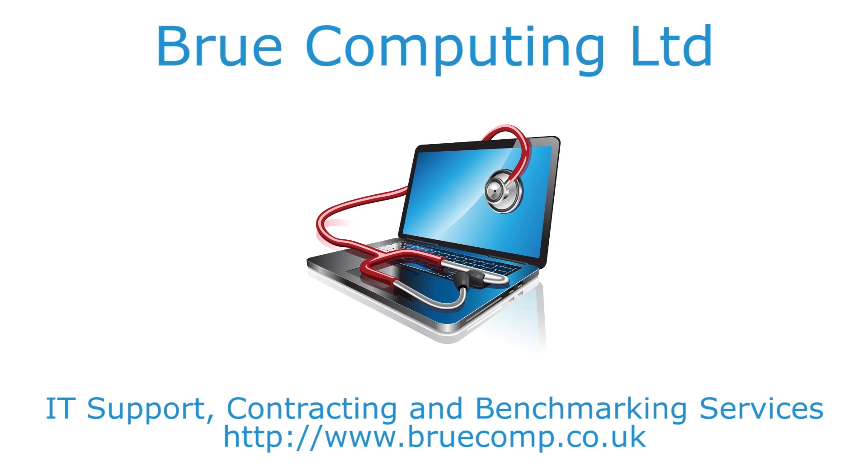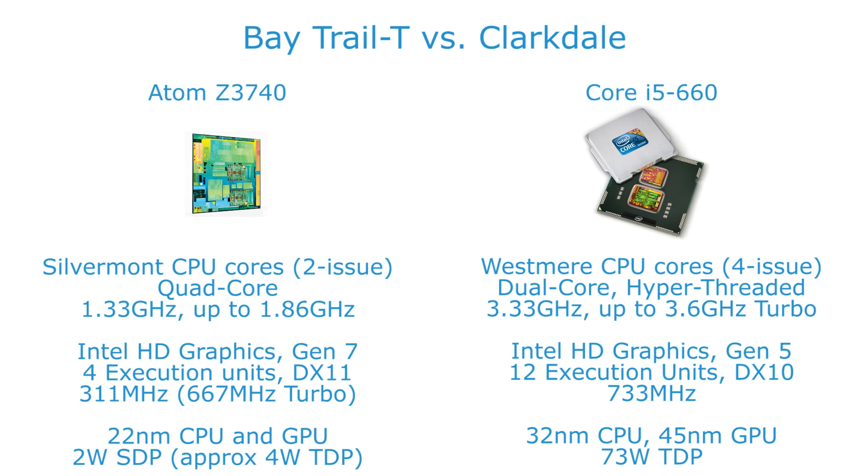Hi, I'm James and today I'm taking a look again at the Asus Transformer Book T100 and in particular its Atom Z3740 processor, comparing it to a previous generation Intel chip — the first generation Core i5, in this case the 660 chip, one of the higher end i5 desktop chips — to see how they compare, mostly in graphics performance, as this is something I've been quite impressed with on the latest Atom.